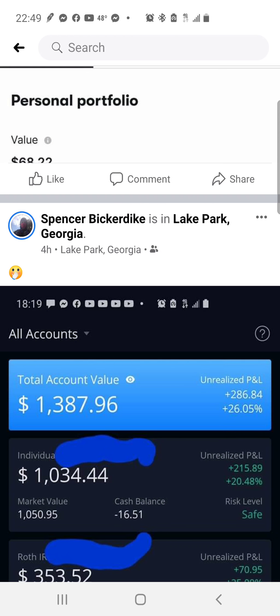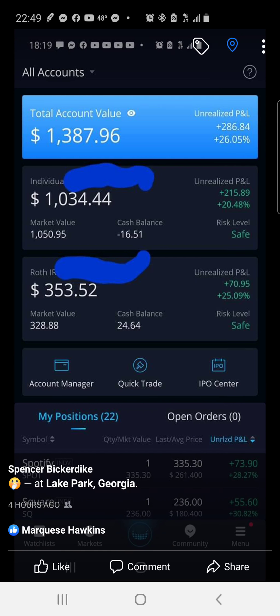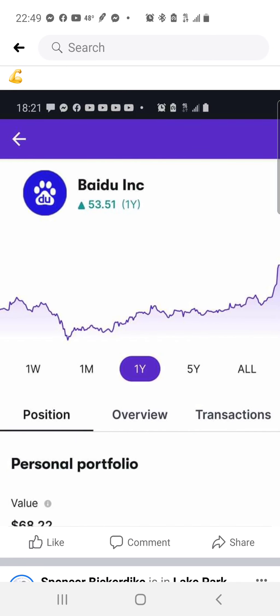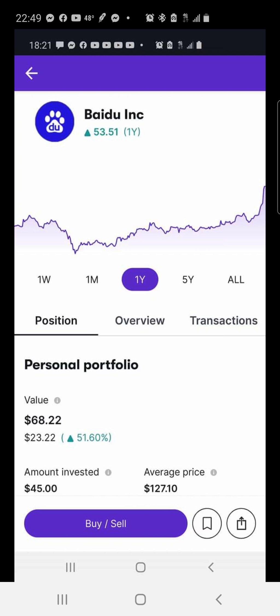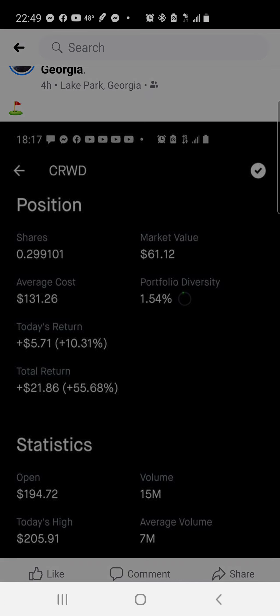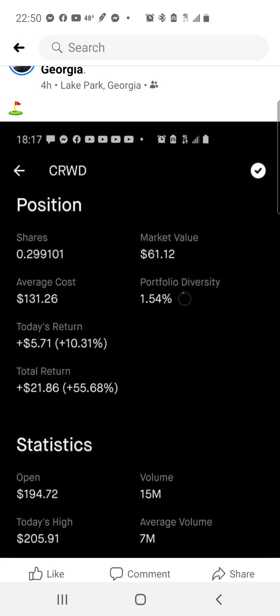Back to WeBull — it went from up $281 to $283 to now $286. Spotify went from up $66 to $72 to $73, all in one day. The other position is up 51%, up $23 in steady gains. CRWD has now gained $21 total, still up 55%.